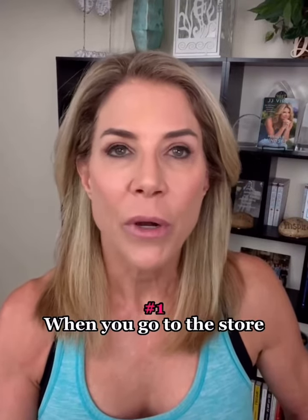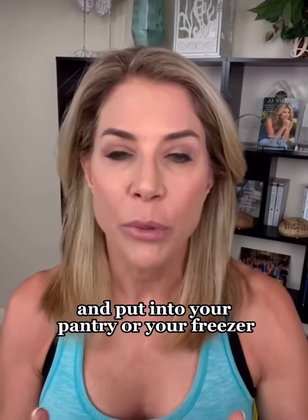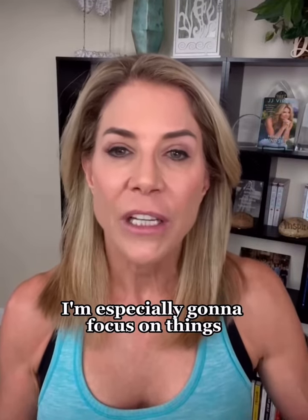Here's what you're gonna do when you go to the store: watch for savings. You've got a list, but you're also looking for things that could be on sale that you could stock up on and put into your pantry or your freezer. I'm always looking for what's on sale. I'm especially gonna focus on things where I cannot skimp.